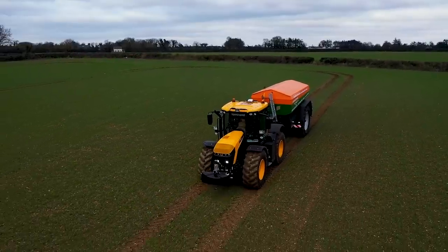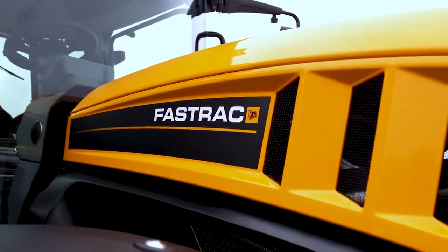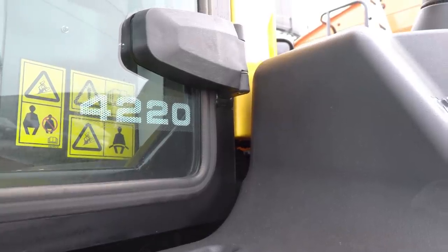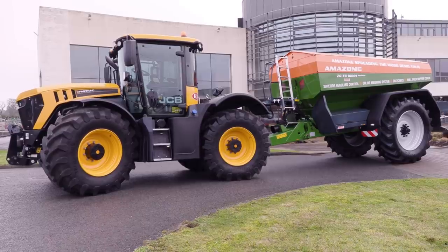We decided to pull the spreader with a JCB Fast Track 4220 that we have on loan from ECI JCB in Dublin. We've worked with JCB previously during the Combines for Charity event and did some mowing with the 4220 as well. The main reason we went with the JCB is that it comes equipped with EBS just like the spreader, and it's capable of doing 65k, so it's convenient for getting around the country for such a big tour.